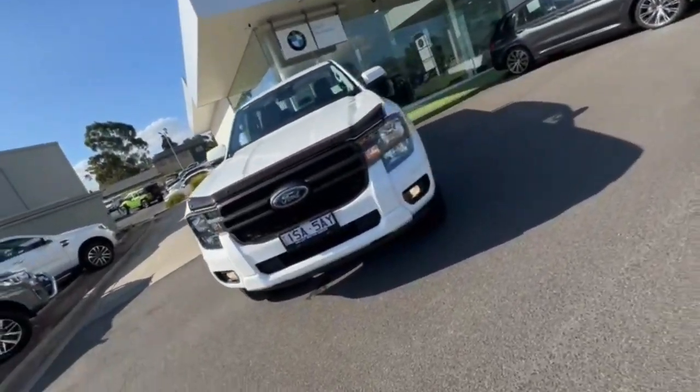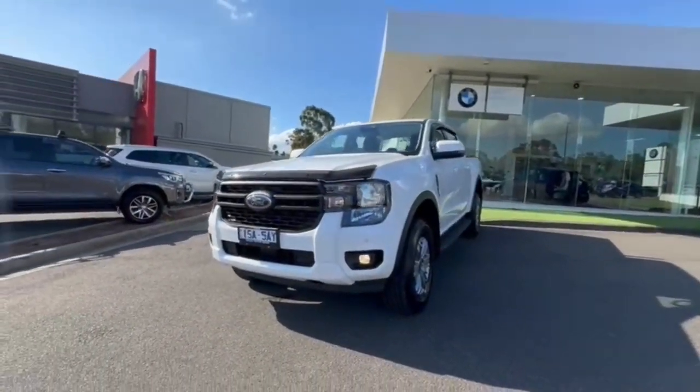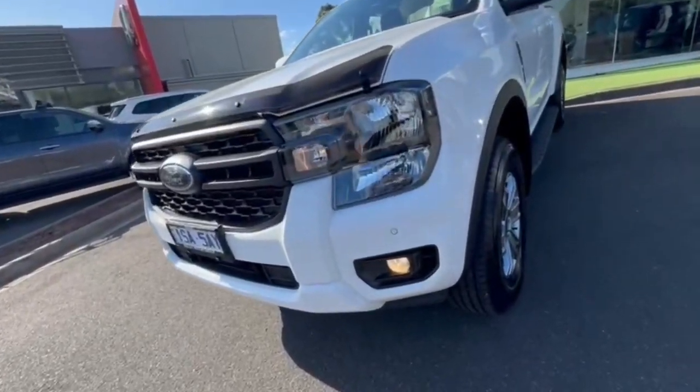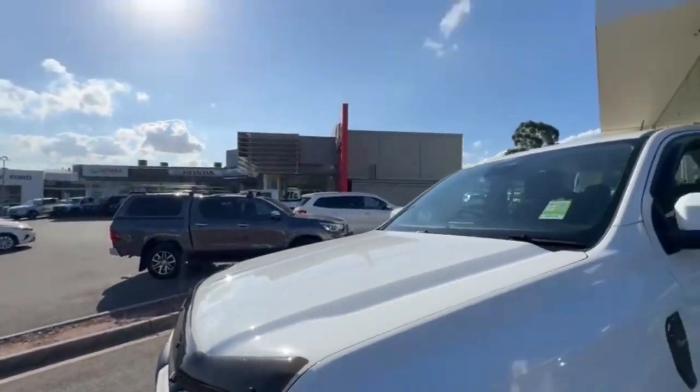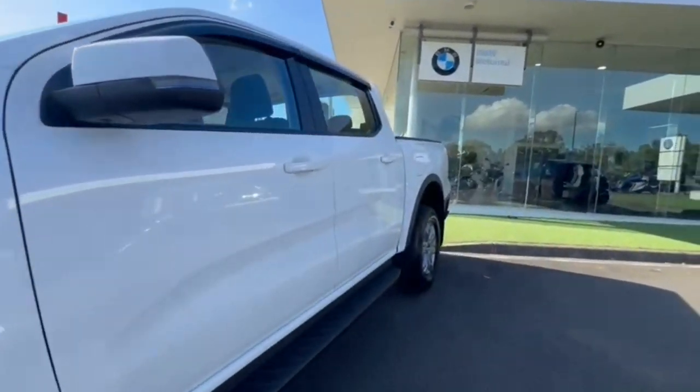G'day guys, thanks for checking out our just-arrived 2022 Ford Ranger Next Gen XLS. At the front you do have your front sensors and your bonnet protector — all really nice and clean coming down the passenger side.